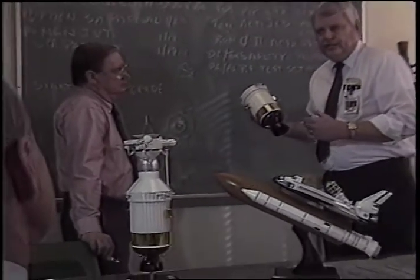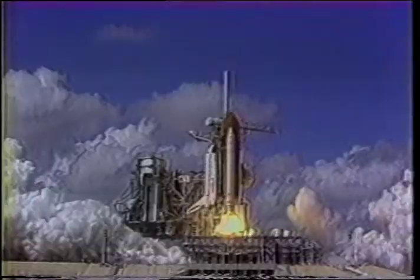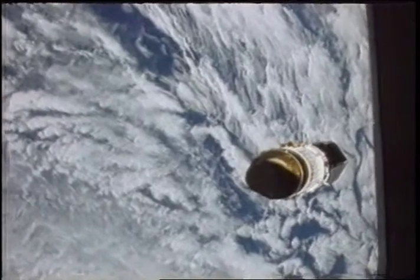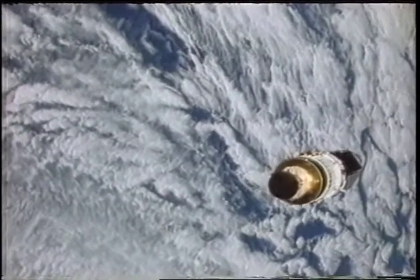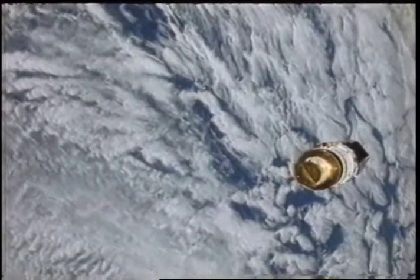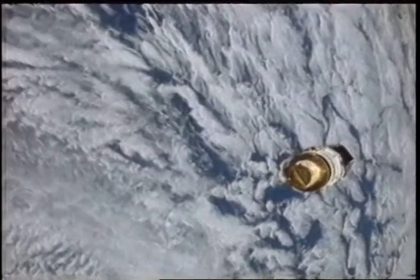He explains that the IUS was developed by the Air Force for use aboard the shuttle and expendable launch vehicles. Marshall Center officials purchased the transfer vehicle from the Air Force for use aboard NASA missions. It bridges an important orbital gap between the altitude of the shuttle and what you might call the parking orbit for satellites — nearly 150 times higher.